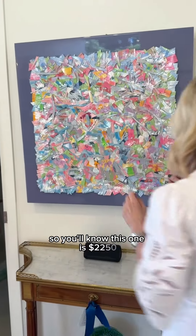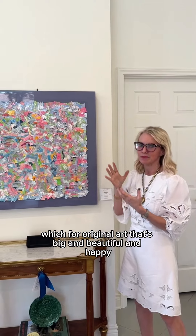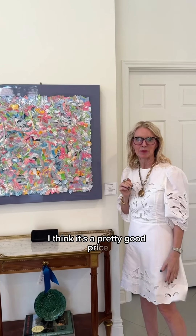Just to give you an idea about price — this one is $2,250, so basically $2,000. For original art that's big and beautiful and happy, I think that's a pretty good price.